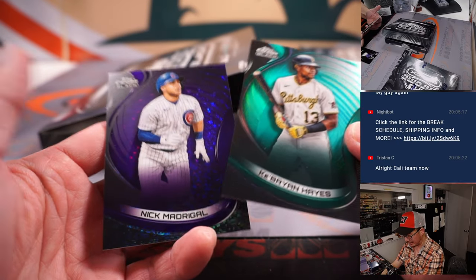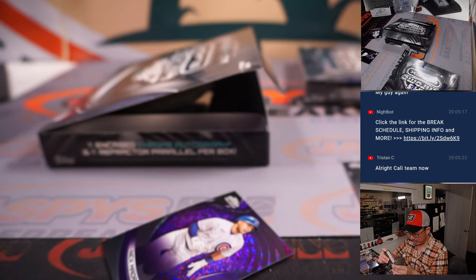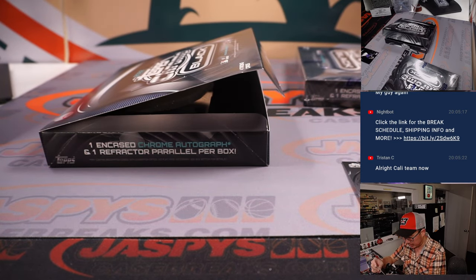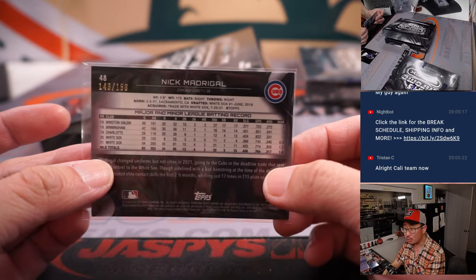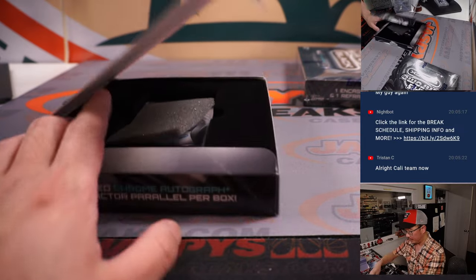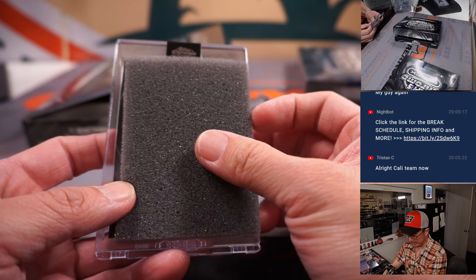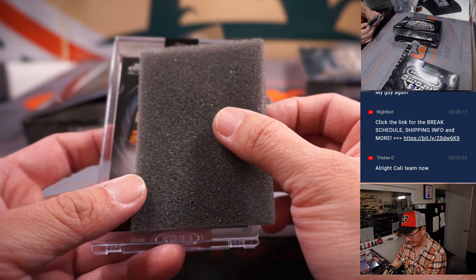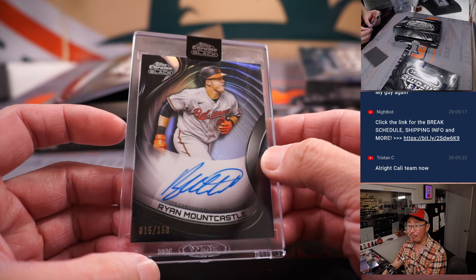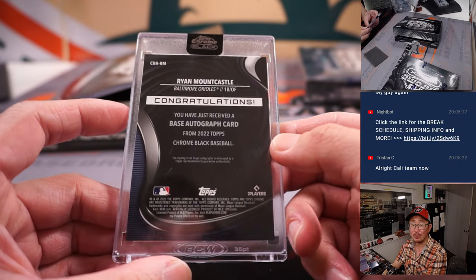Two parallels here — Kebryan Hayes and a Nick Madrigal. The Kebryan Hayes is 35 out of 99 for Darren and the Pirates. The Nick Madrigal is purple for Jeremy and the Cubs, 143 out of 150. Encased is Ryan Mountcastle, 15 out of 150 — that's Ed P with the O's.